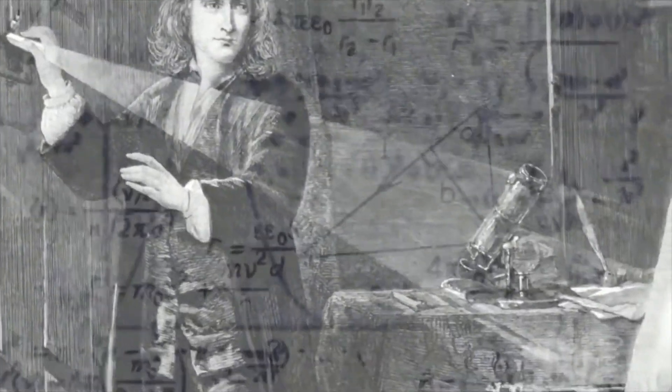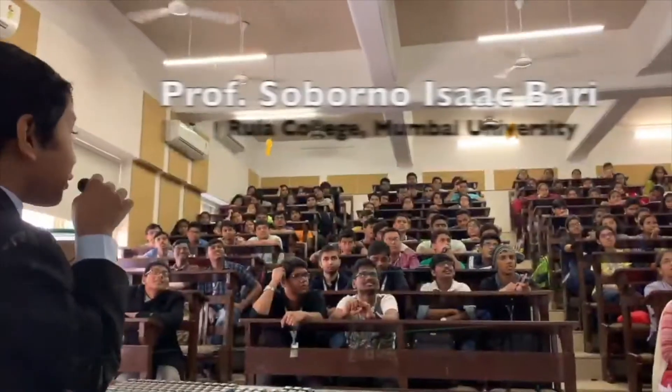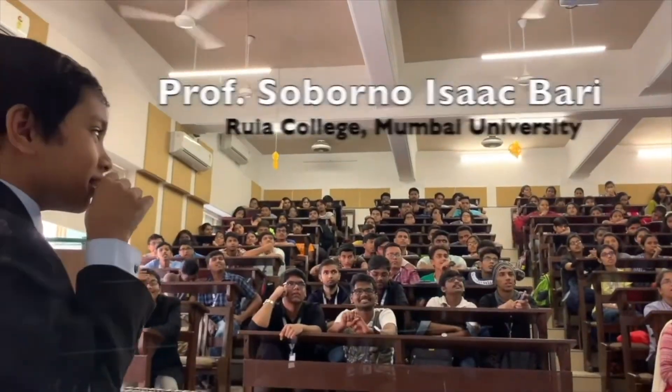Dream to become the next Sir Isaac Newton or Albert Einstein? Learn physics from Professor Soborno Isaac Bari. Let's start today's remote learning with the Do Now.